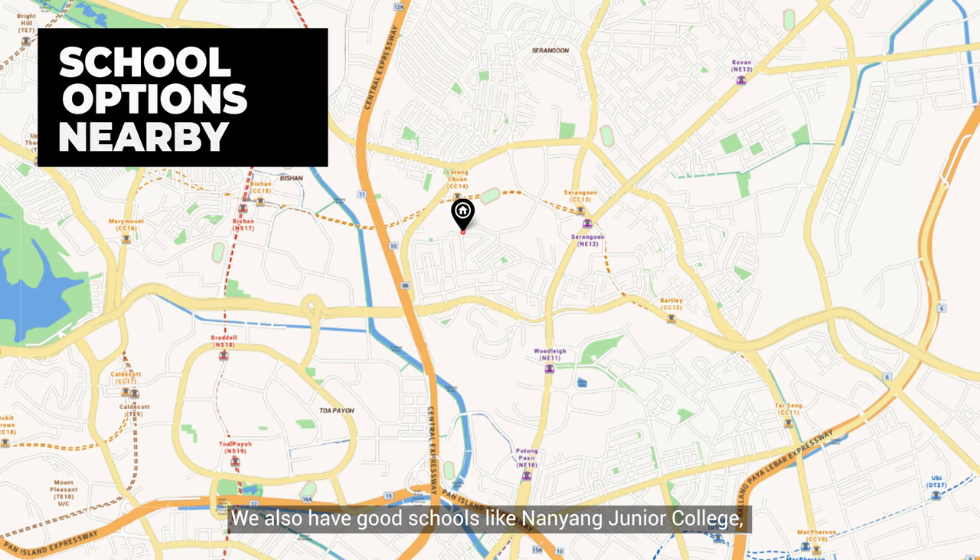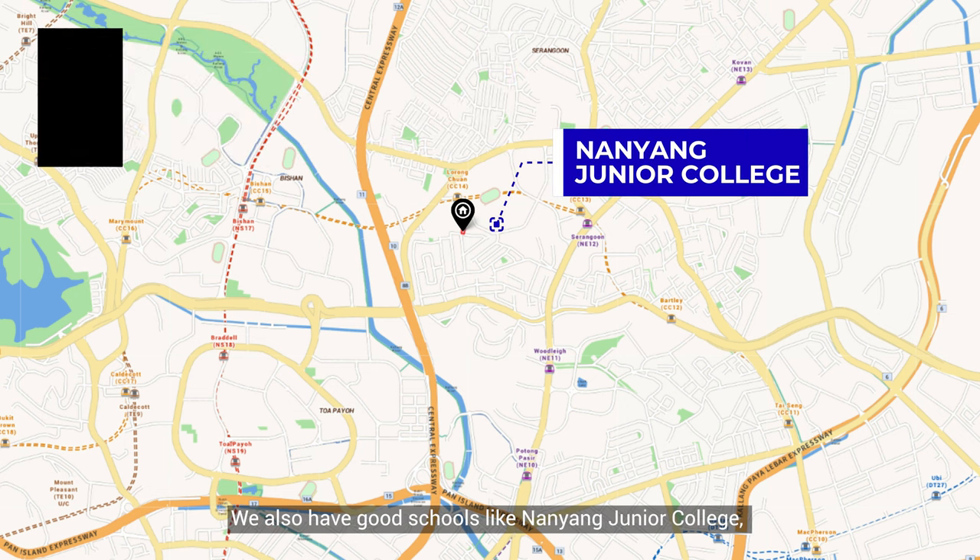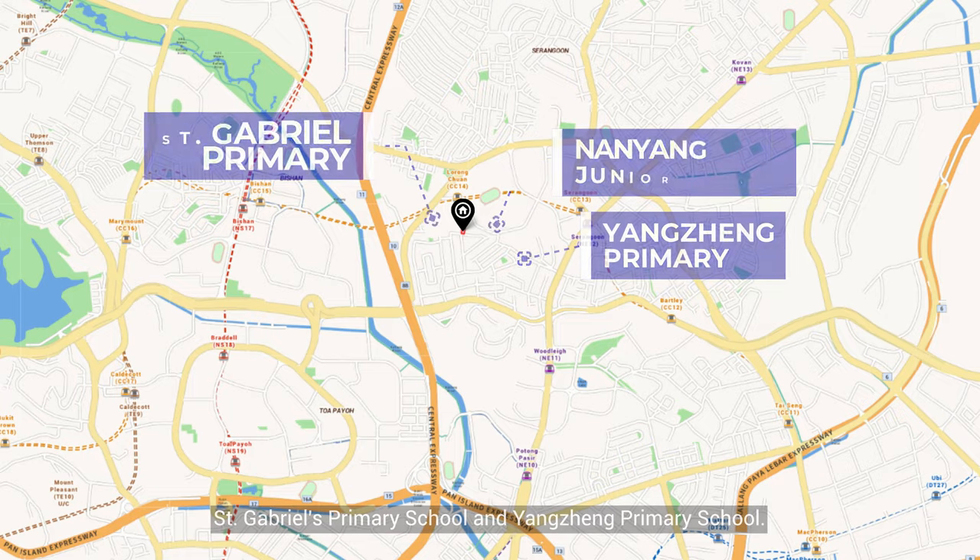We also have good schools nearby like Nanyang Junior College, St. Gabriel's Primary School, and Yangzheng Primary School.